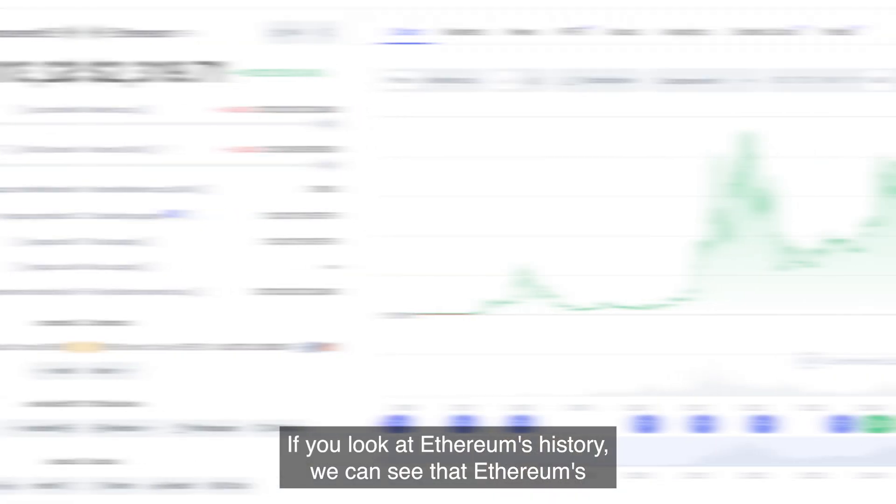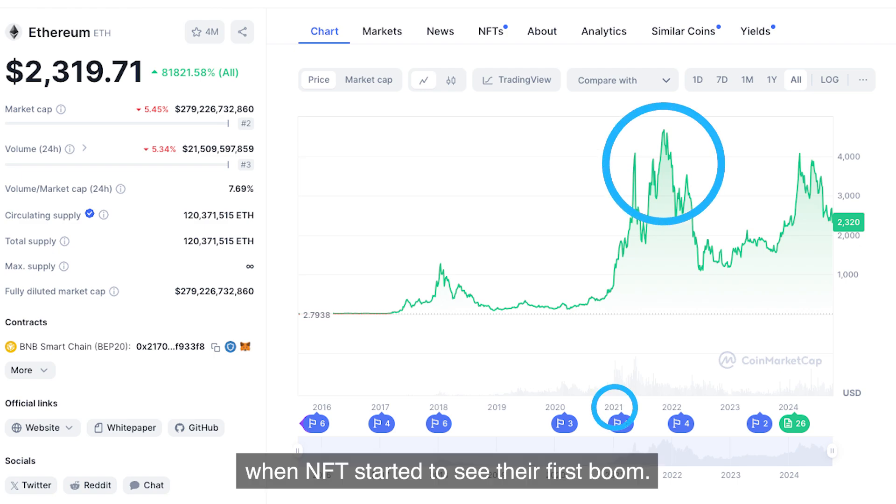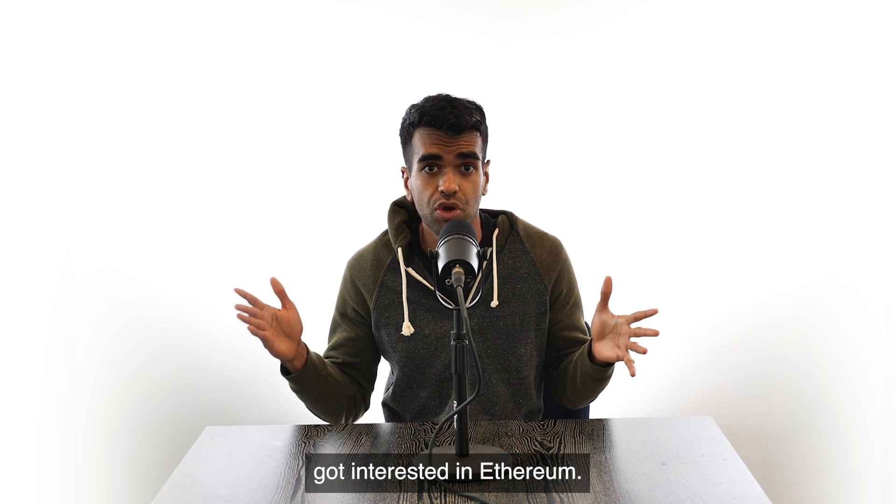If you look at Ethereum's history, we can see that Ethereum's value went up in 2021, when NFTs started to see their first boom. The NFT frenzy is part of the reason why many investors got interested in Ethereum.